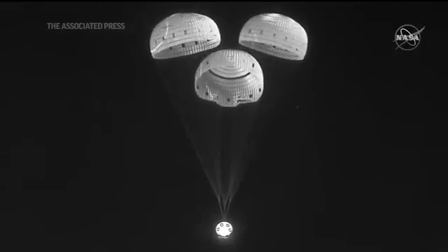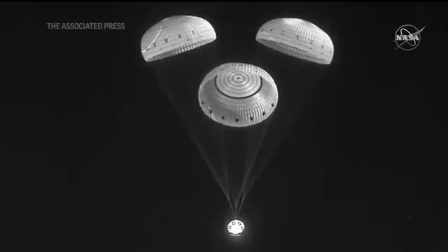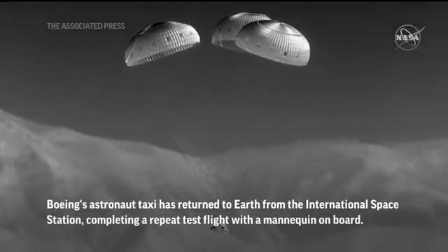The main parachutes are reefing open right there, continuing to slow Starliner down. Three good main parachutes, looking good. Just seconds left — you can see the mountains coming into frame there, and we're getting very close to the ground.